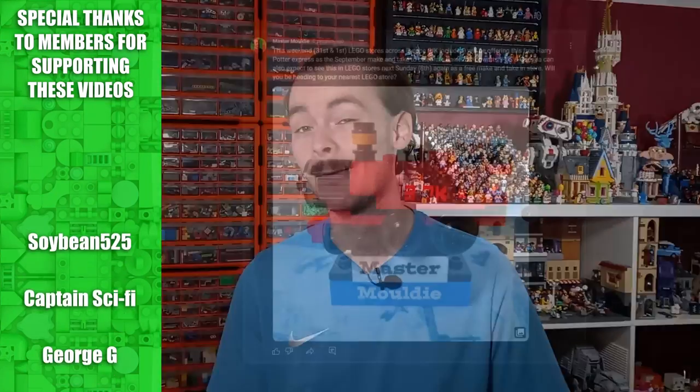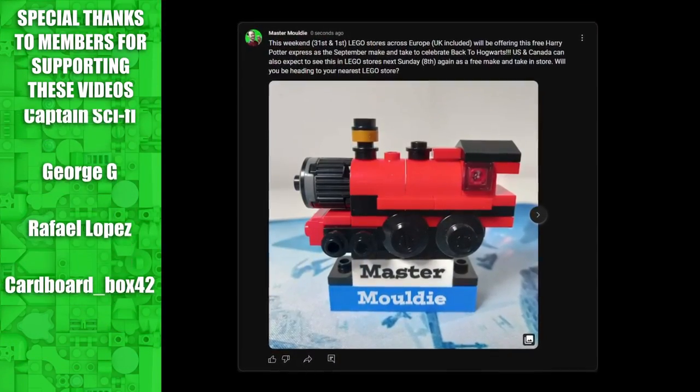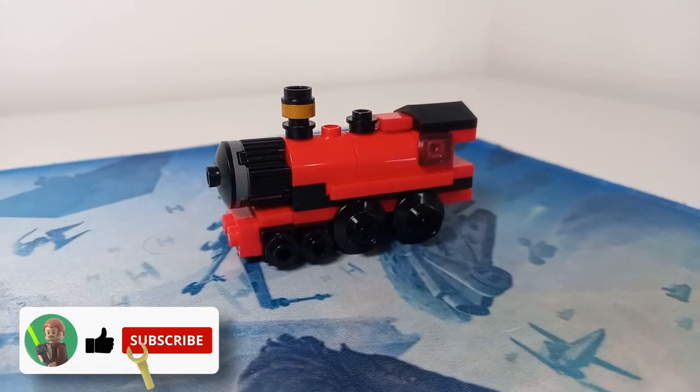You may have seen my community post yesterday about this free make-and-take for Back to Hogwarts, which is a Harry Potter event where the UK and Europe got a free make-and-take — a little Hogwarts Express polybag. And if you are feeling like you're missing out over in the US and Canada, fear not, because September 8th, we come into Lego stores near you.